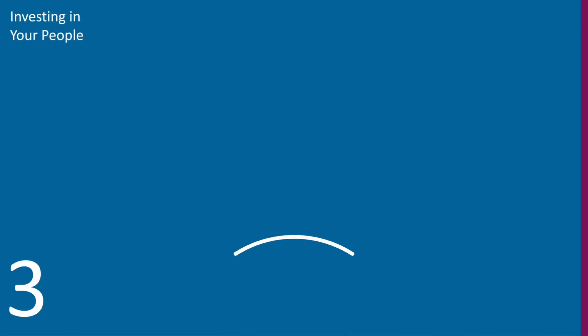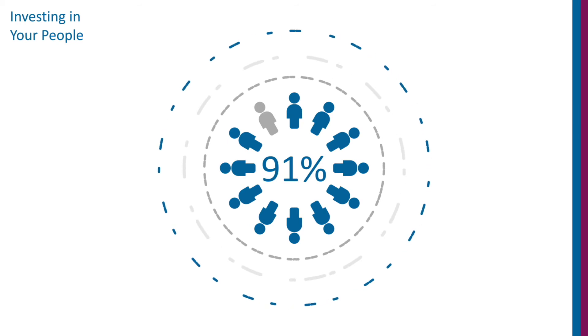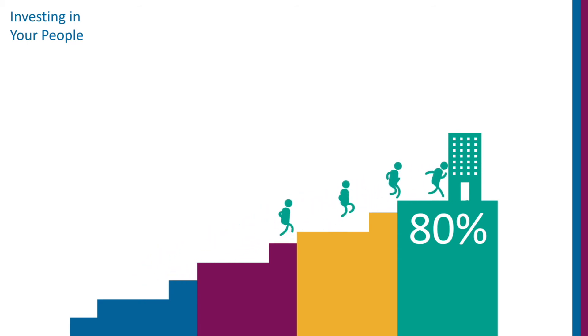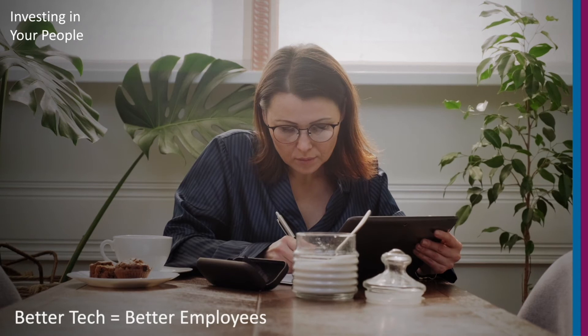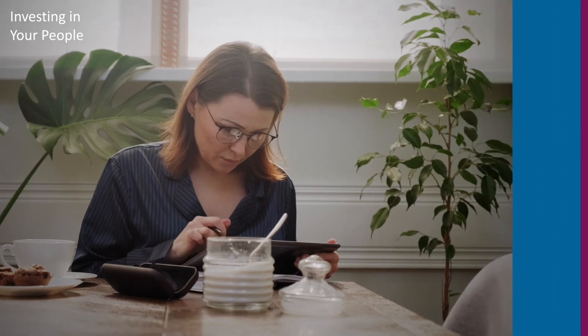3. Invest in your employees. 91% of employees rely on technology to be productive, and 80% of millennials say workplace tech influences their decision when accepting a job. Make sure you attract and keep the best people by providing your employees with the right tools and technology that works as quickly and efficiently as they do. Don't let devices slow your workforce down.